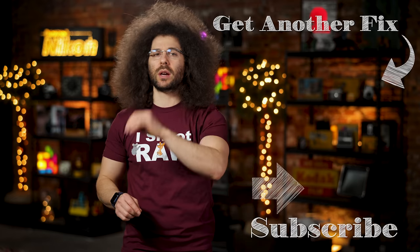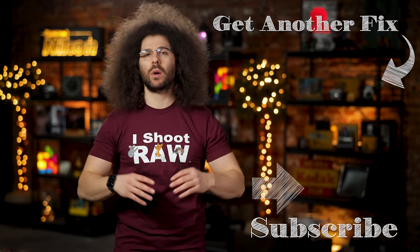And there you have it — that's your photo news fix this time around. To check out the last fix, go ahead and click on the screen right here. Don't forget to like, share, comment, and subscribe. And that's where I'm going to leave it.